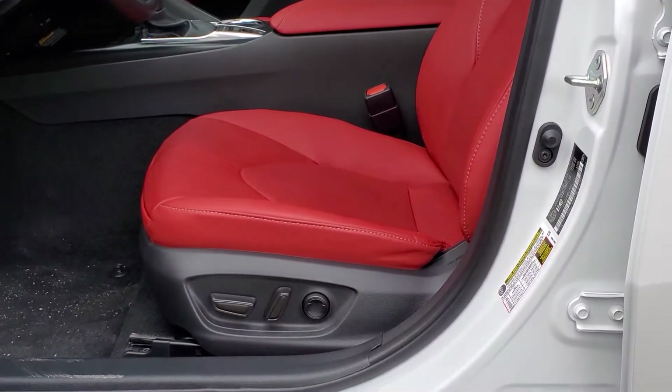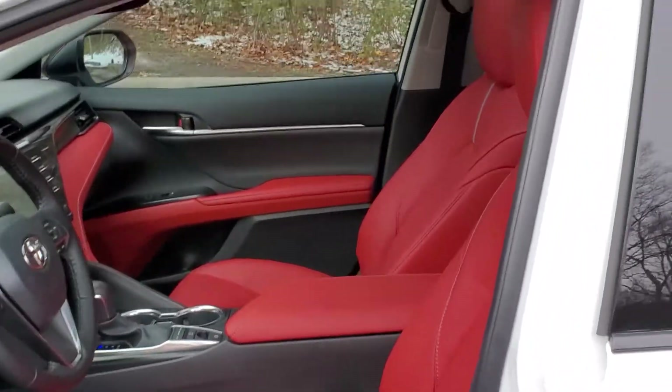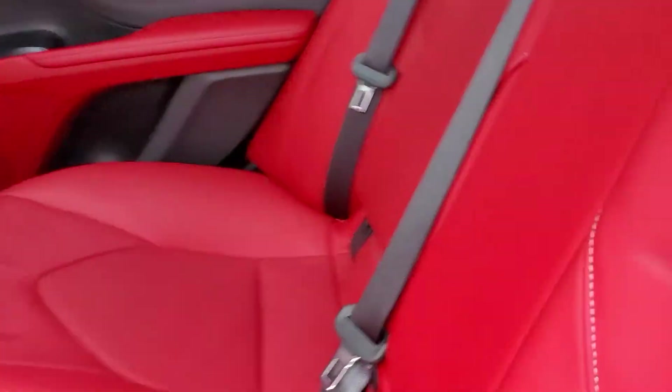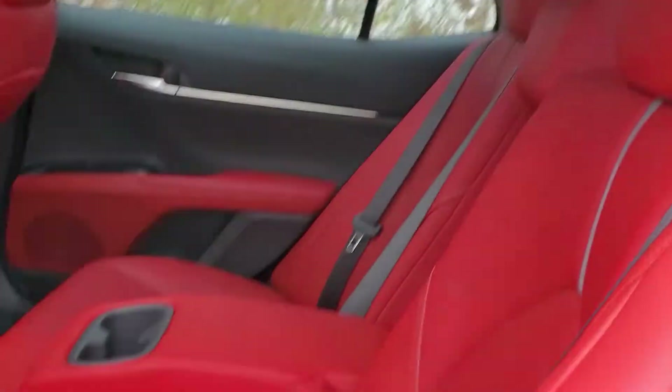The driver's seat has power functions as well as the passenger seat. Moving on to the rear of the Camry, there is lots of room for rear passengers. There is an armrest that can be folded down with cupholders integrated in it. All the map lights are LED based as well.